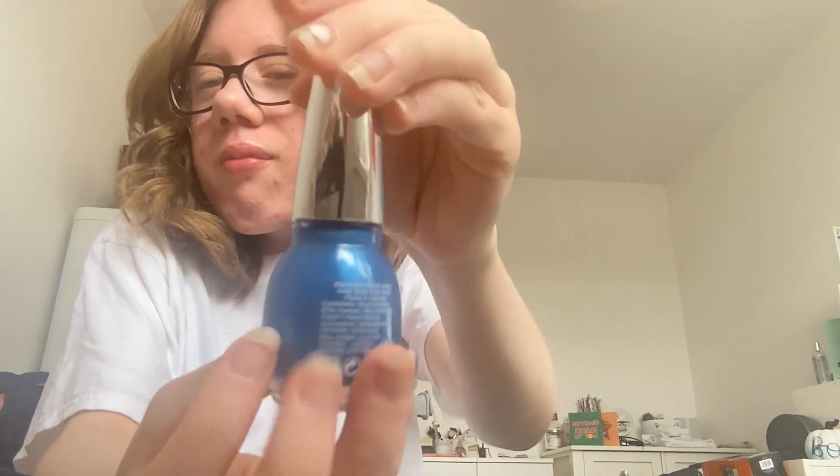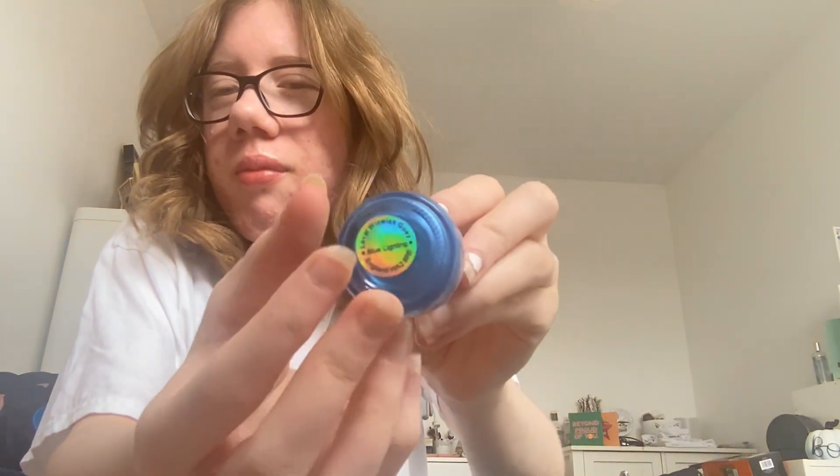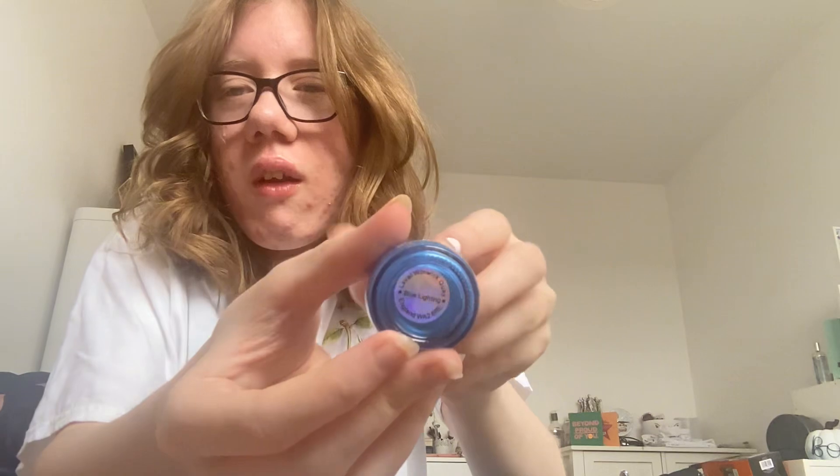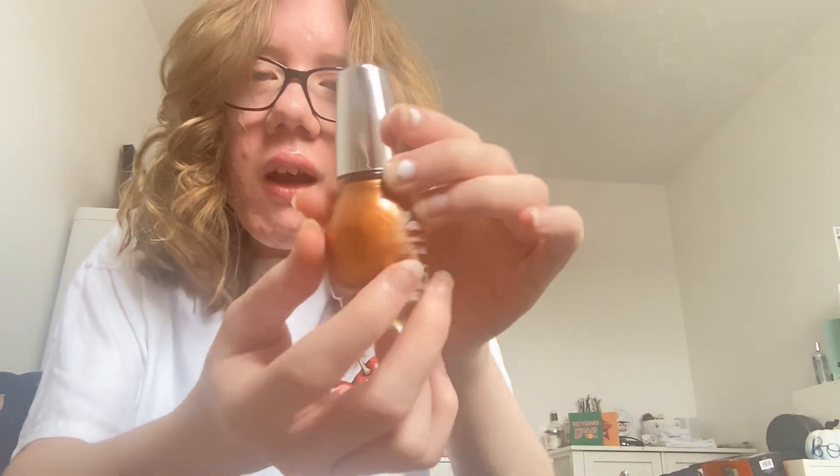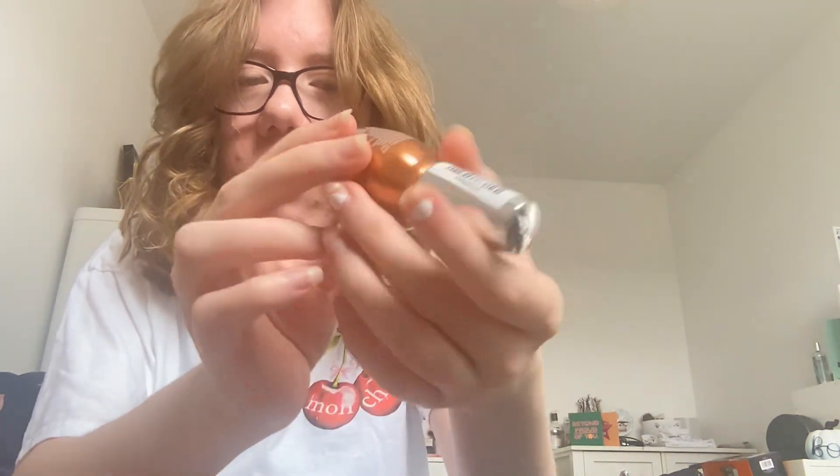Then next is this blue nail polish — it's called 'Blue Lightning', that's the name of it. Then next I have this gold one and it's called 'Honey Gold'.